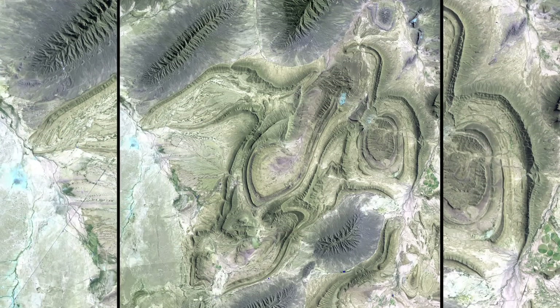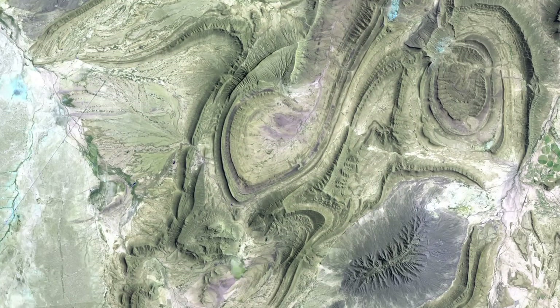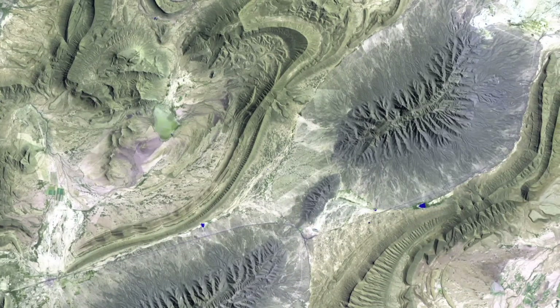Moving north, you can see part of the Sierra Madre Oriental mountain range. These mountains establish the border between the Coahuila and Nuevo León provinces of Mexico.